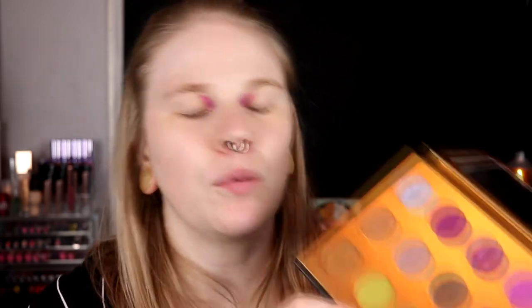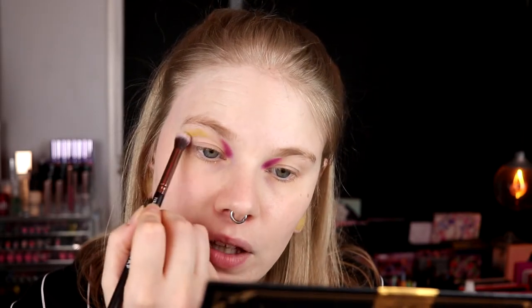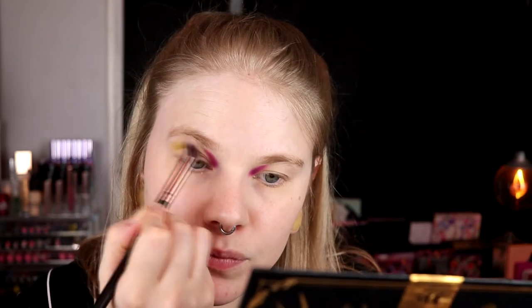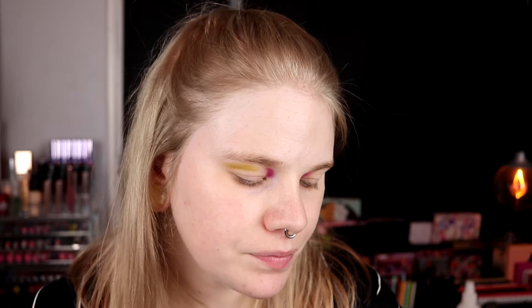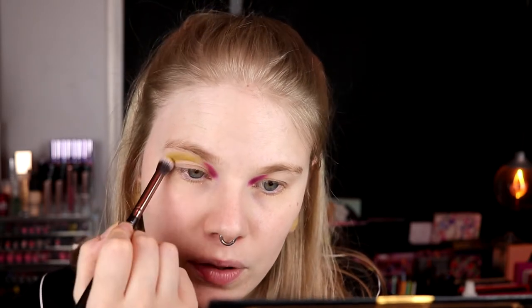Now in the rest of my crease I am going in with Bonnie. I don't know if I've made the right choice because I think Bonnie is lighter than Paige. I think this will work — I just don't want to take them too close together now in the beginning.